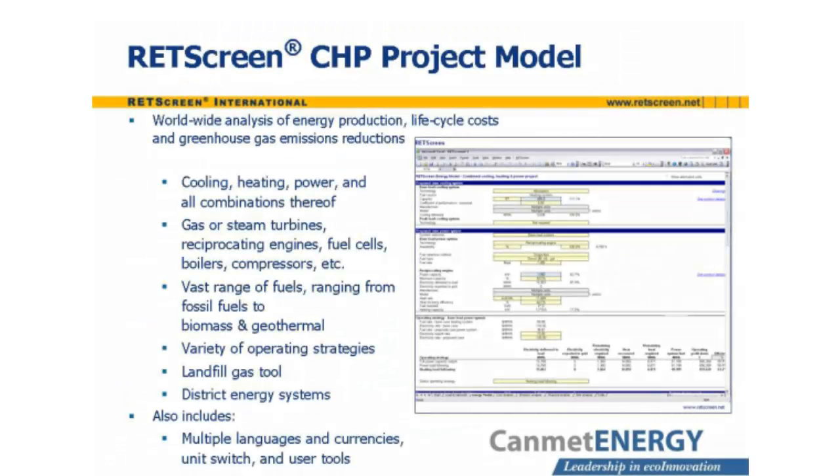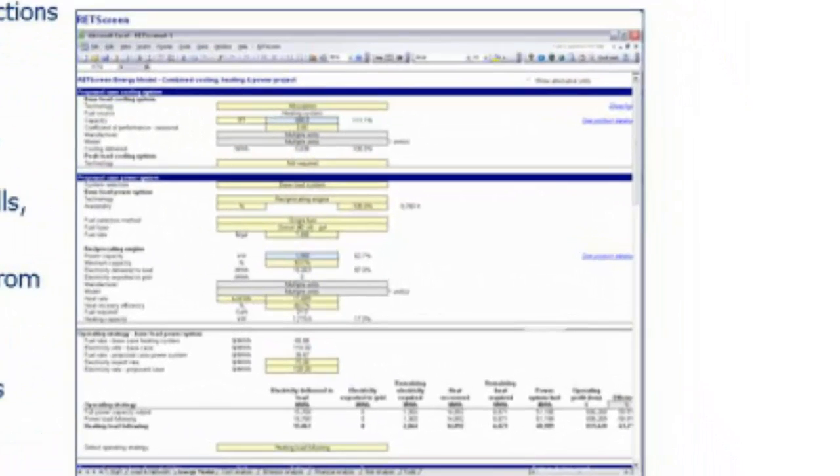The RETScreen CHP project model provides an analysis of the energy production, life cycle costs, and greenhouse gas emissions for a CHP system located anywhere in the world. All combinations of power, heating, and cooling systems can be analyzed. Virtually all power generating technologies and fuels are permitted, and different operating strategies can be employed. There are even tools for landfill gas production and district energy systems. The software is available in many different languages, and it is possible to change from one language to another with a simple switch. Another switch permits the use of either metric or imperial units.